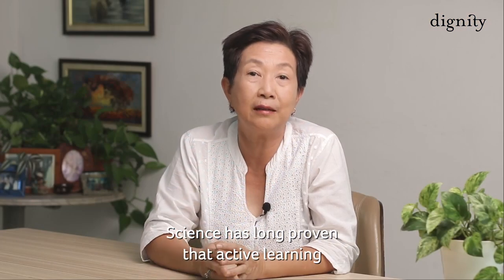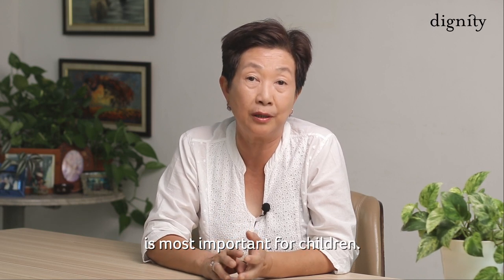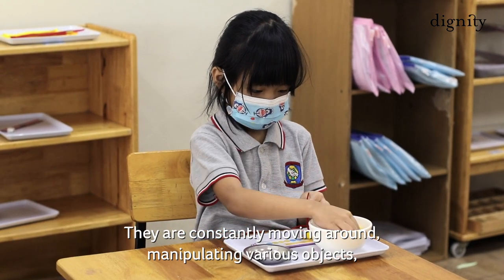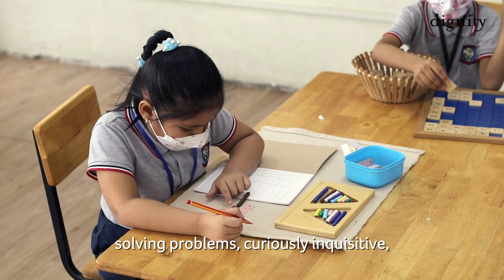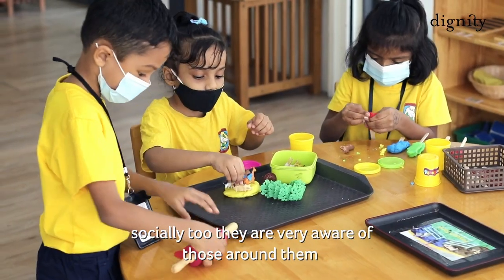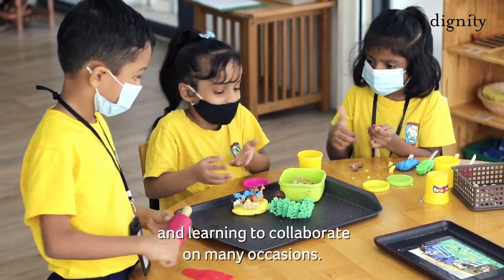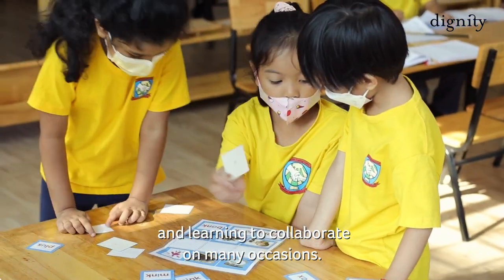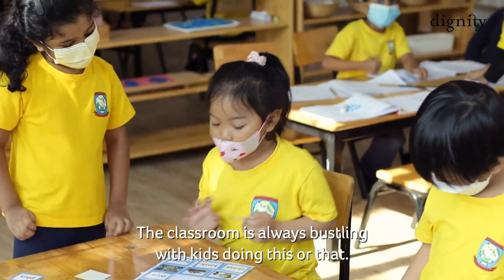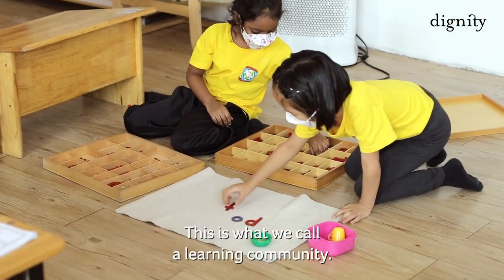Science has long proven that active learning is most important for children. They are constantly moving around, manipulating various objects, solving problems, curiously inquisitive. Socially, they are very aware of those around them, and learning to collaborate on many occasions. The classroom is always bustling with kids doing this or that — this is what we call a learning community.